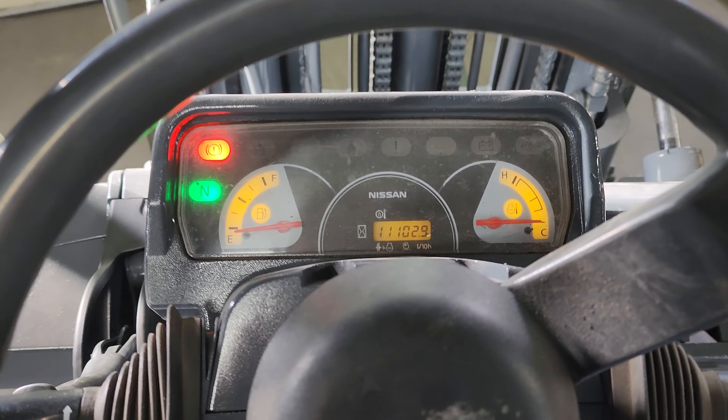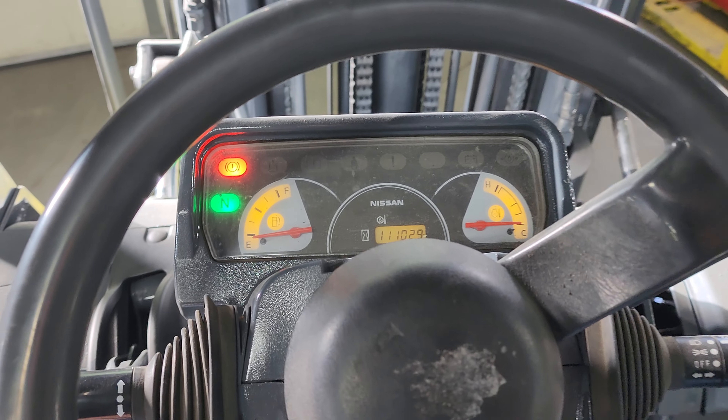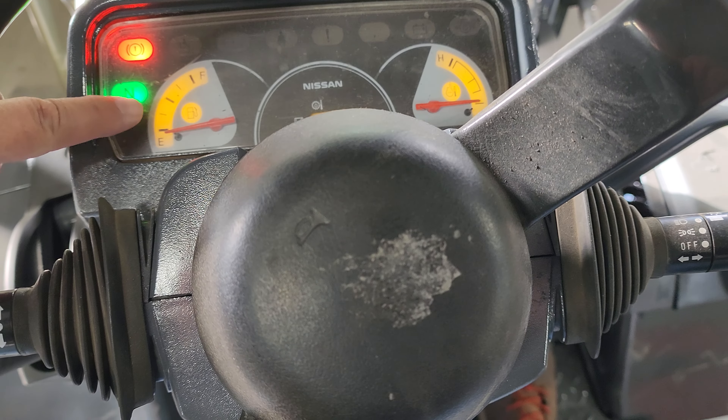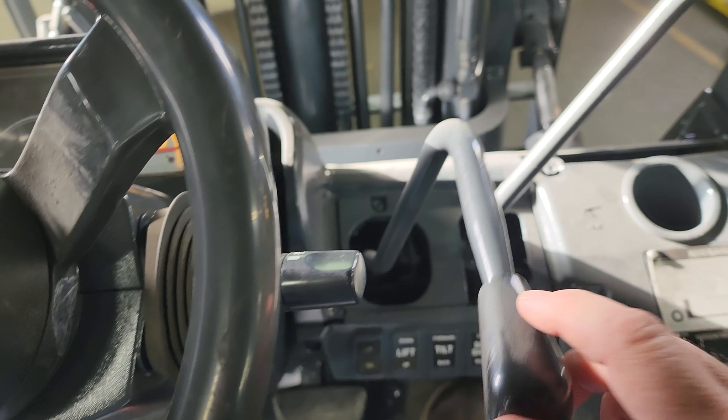It does have LED lights. Kind of a really cool dashboard — it lights up. So you've got your neutral, your brake, parking brake. That's for the fuel. It's got around 11,000 hours. Then you have your temperature, and it has the cross.